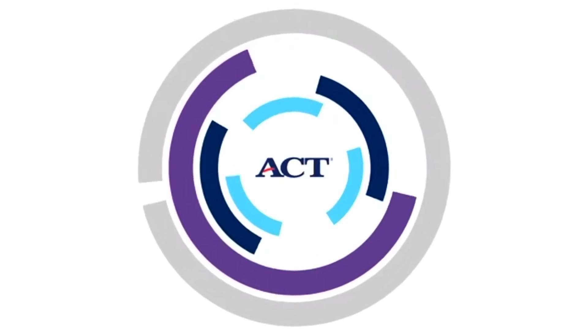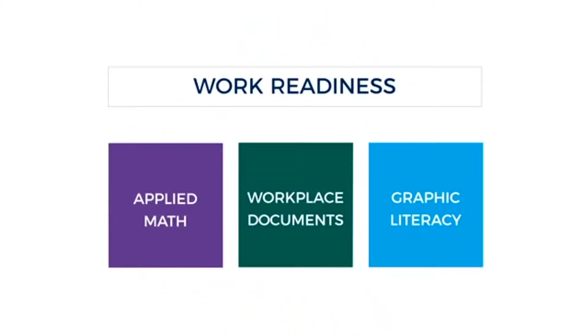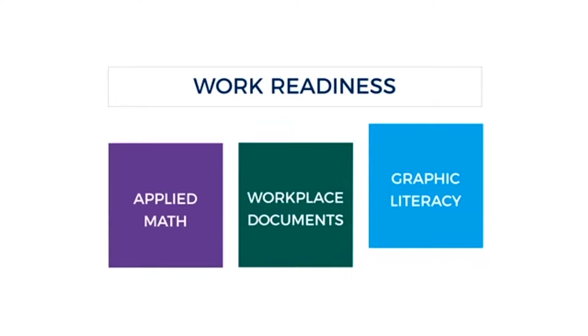In addition to that, it is only three tests — and it's not your English and your sciences. Instead, it's applied math, workplace documents, and graphic literacy.